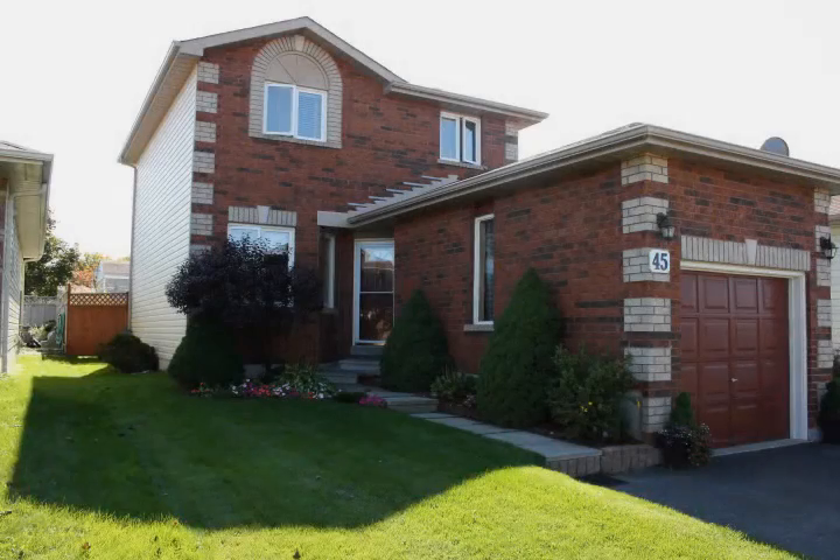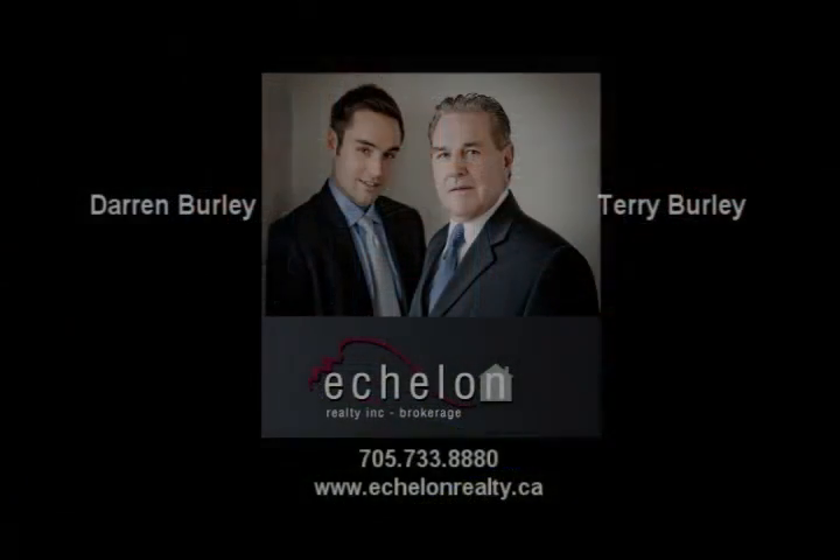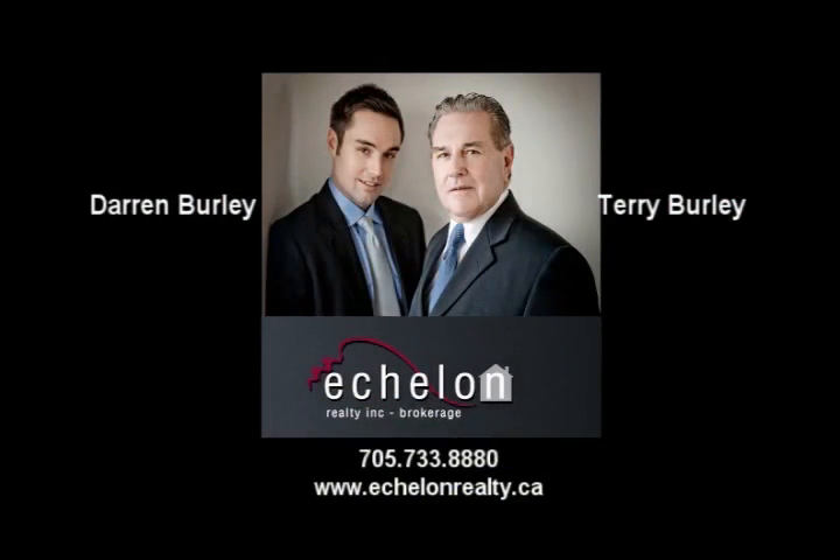This wonderful family home has been well cared for and pride of ownership is evident throughout. Don't delay — call Terry or Darren Burley today and view this home for yourself. You will not be disappointed.